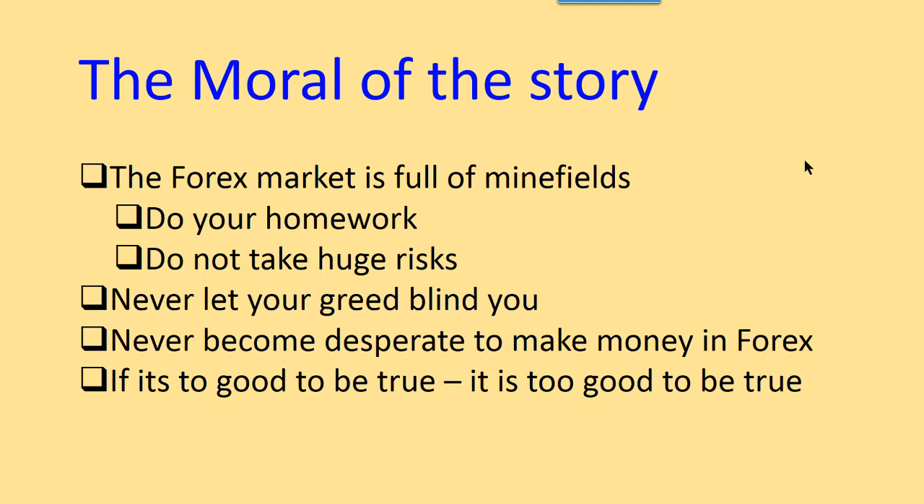The moral of the story is: the Forex market is full of minefields. You have to do your homework and don't take huge risks. Never let your greed blind you, because it's very easy to see these trading accounts, talk to the broker, hear 'yeah it's all possible, no problems,' put your five thousand in — and boom, it's gone. Never become desperate to make money in Forex. If it's too good to be true, it is too good to be true. What I've shown you in this video is a professional scam — that account was produced with the help of the broker.